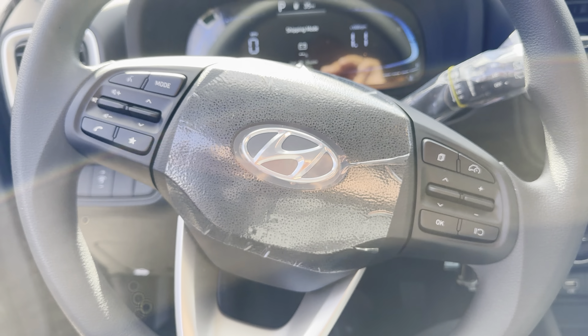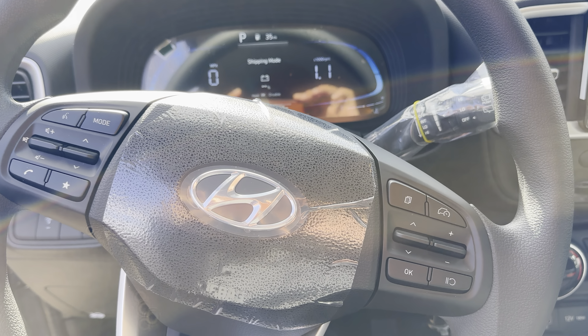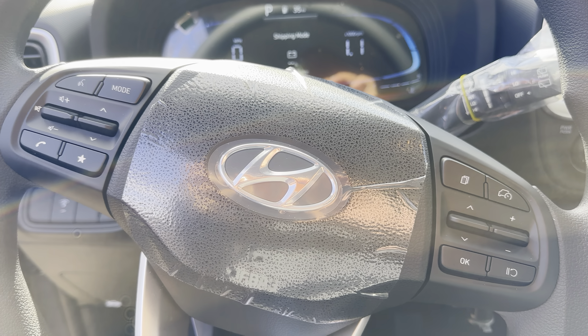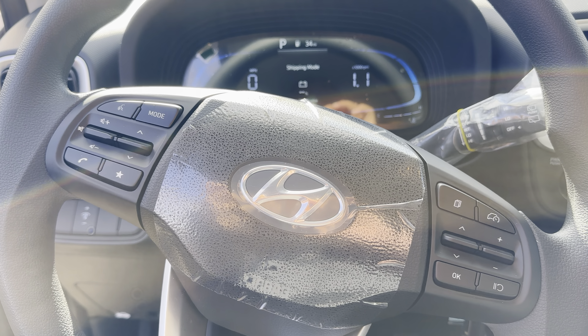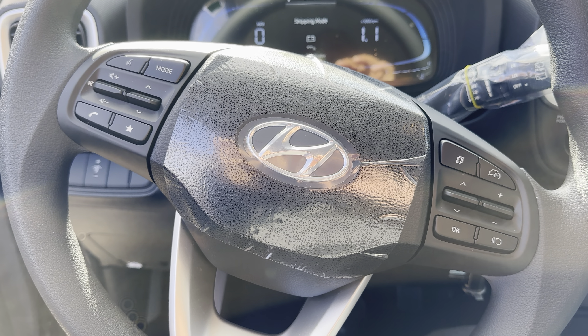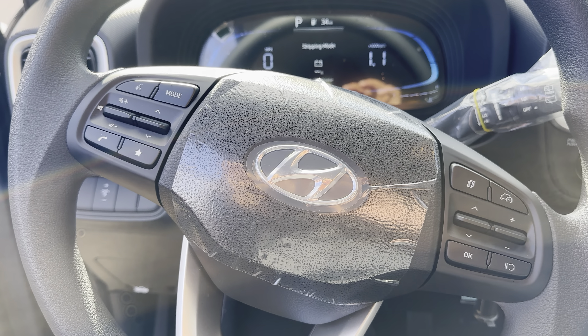The vehicle does come standard with Bluetooth and cruise control, and you have the four collision and lane-keep assist standard on the car as well. Any other questions, feel free to call or text me directly. My cell phone number is 603-858-4511. This is Cash at Rick Case — take care, guys, I'll talk to you soon. Bye.